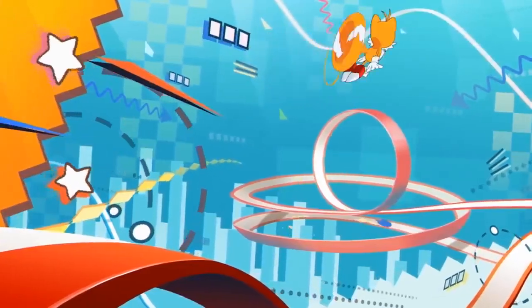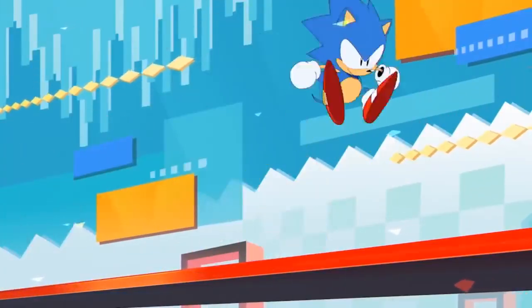Earlier today, IGN revealed the exclusive first look at the motion poster, which reveals our look at Sonic himself, and it has a lot of people divided.